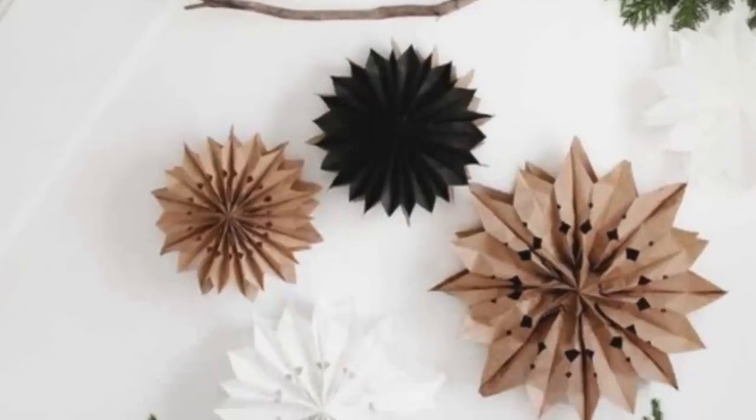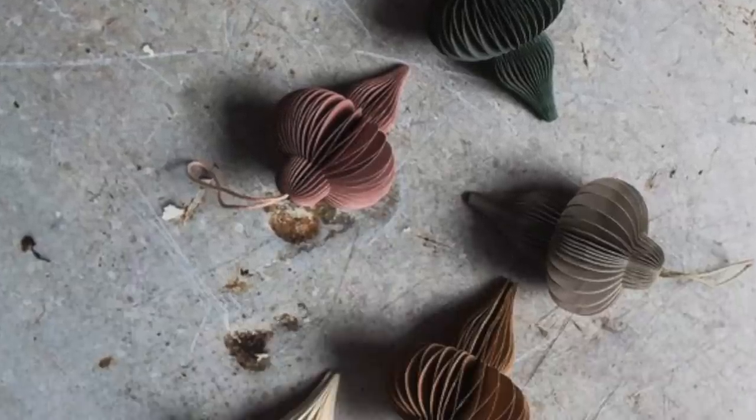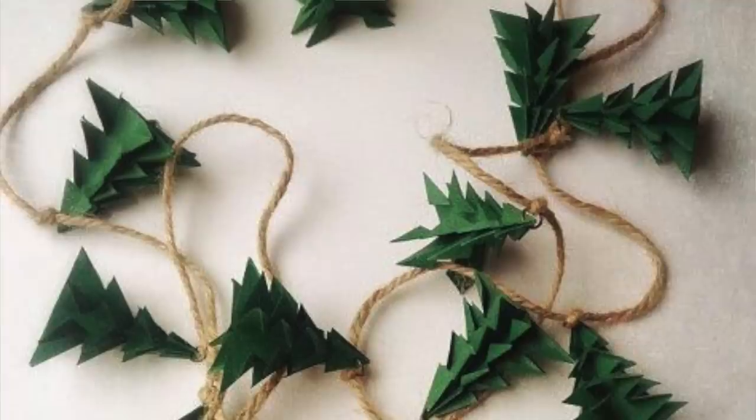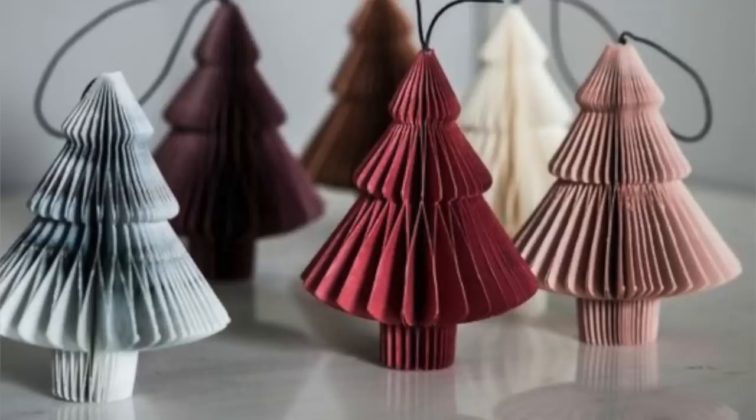Number one is paper decorations. You're going to see a lot of paper chains, paper stars, paper ornaments. I love this. This is perfect for people who love to do it yourself, and also it's great to do with kids. Super easy and super inexpensive. To me, it's a major throwback.